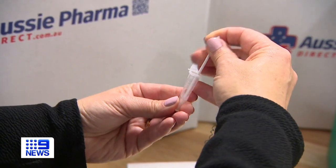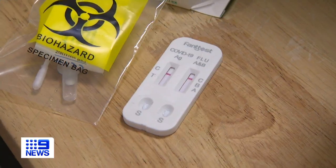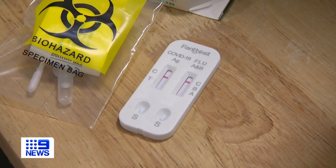They still require a nasal swab, which you add to the solution and drop into the testing cassette, which will then produce a line showing you whether you're positive or negative for either COVID or influenza A or B. It's a really quick and easy way to find out what you have.